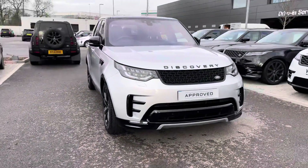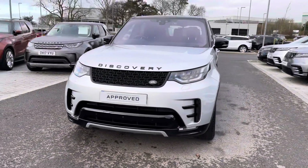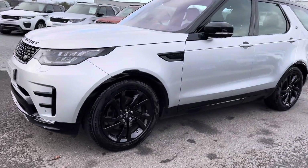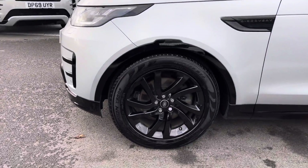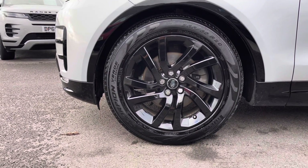You have LED headlights with signature daytime running lights, giving the car a modern exterior. You also have 20 inch five split-spoke gloss black alloys, giving the car a stunning finish.